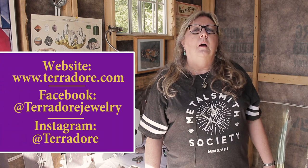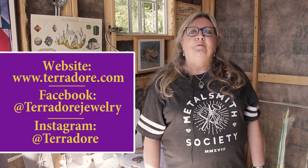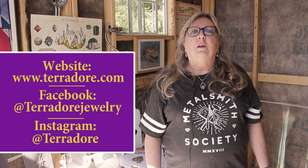I have a website at terrador.com. I'm also on Facebook, Instagram, and Pinterest, and various online marketplaces like ottawaartizans.com — so you'll be able to see my work there, and there's contact information on those sites.